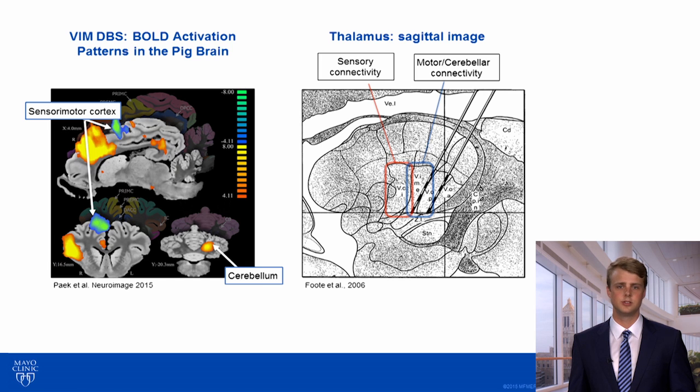What we don't know, however, is whether these BOLD activation patterns are reflective of the therapeutic and adverse effects of the stimulation in humans. The VIM, which is the target nucleus, lies immediately anterior to the VC, which is the somatosensory relay nucleus of the thalamus. Inappropriate stimulation of the VC can result in paresthesias, which are unpleasant sensations that can limit the efficacy of a neurostimulator.